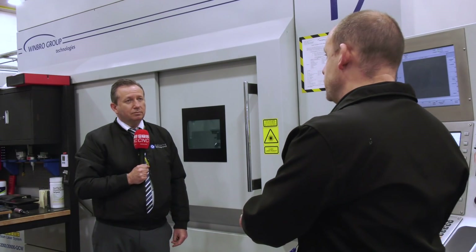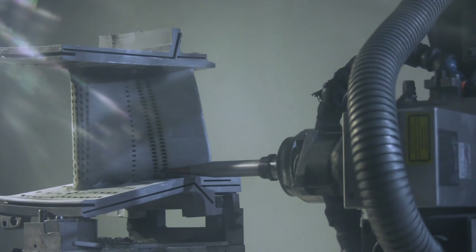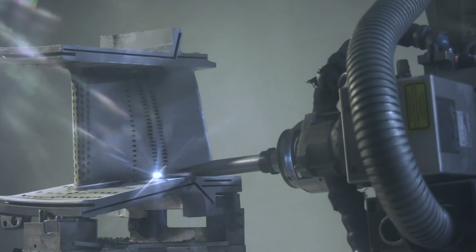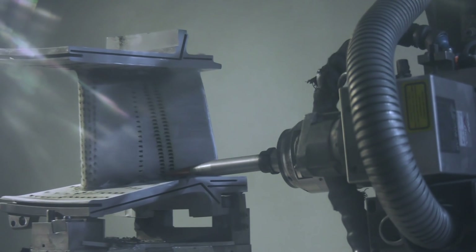It's important to stress at this point that all of the machines we see here — everything — is manufactured in the UK, and it is a tremendous facility. Where do you see this going beyond the aerospace sector, and where can this technology be of assistance?